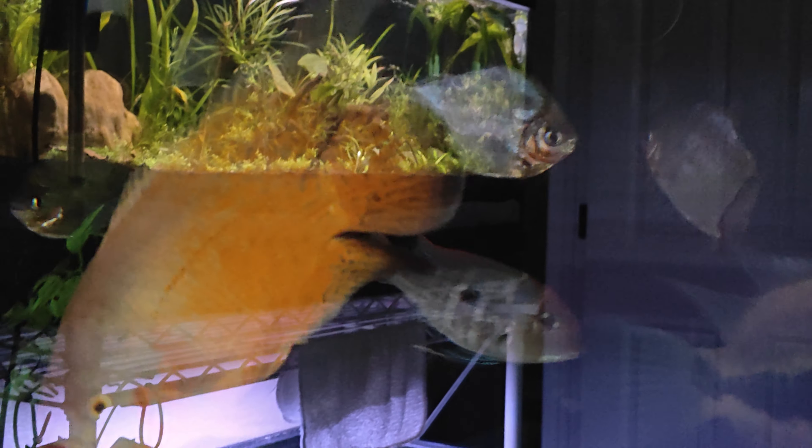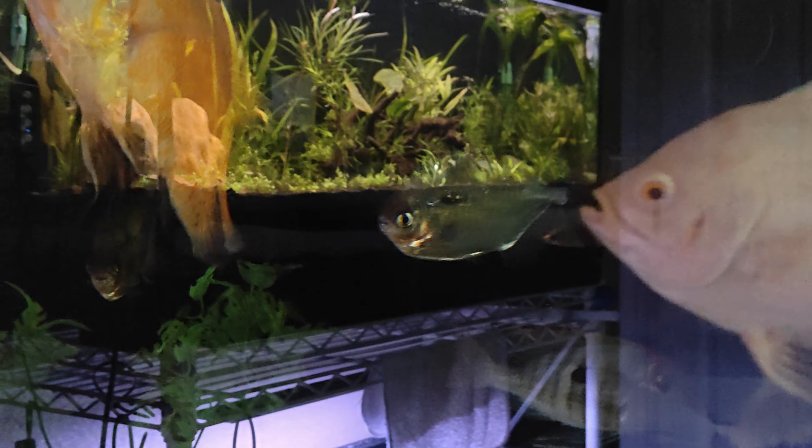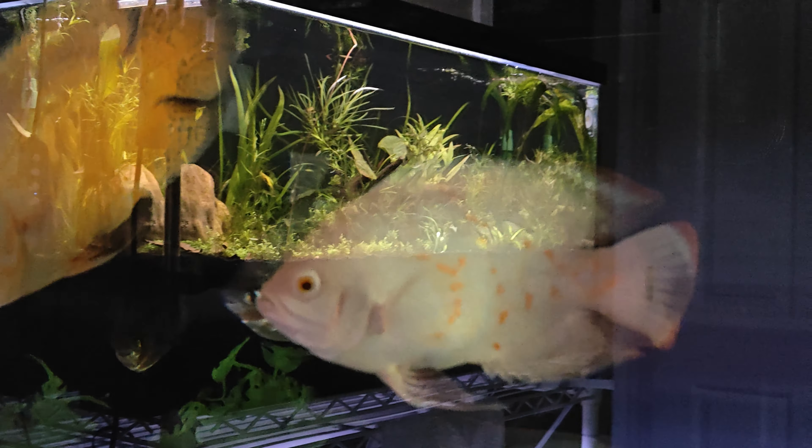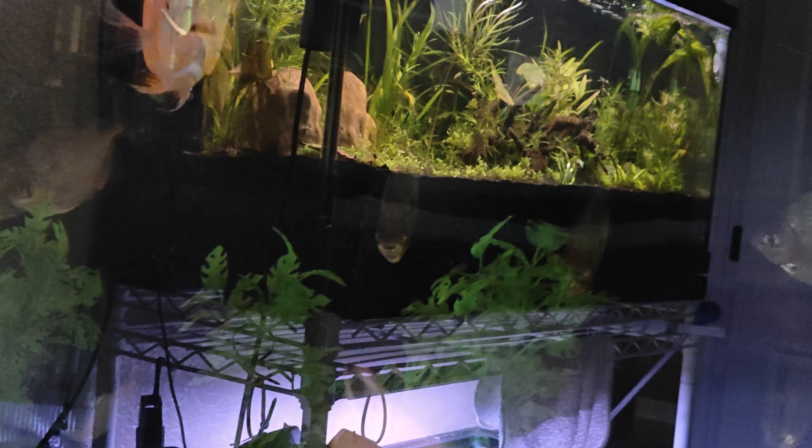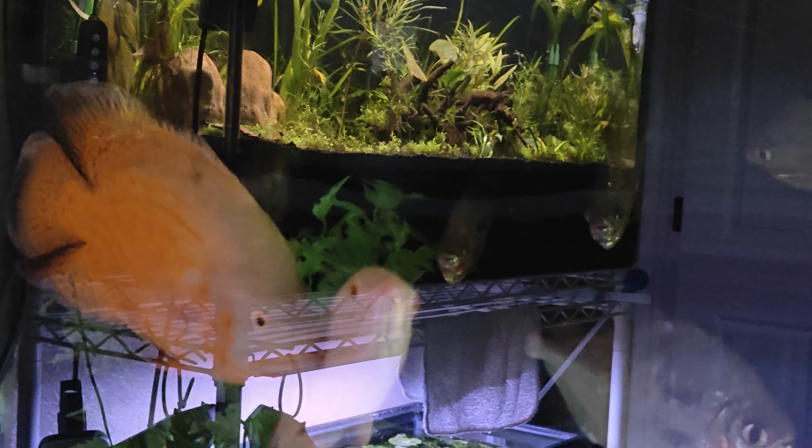Any of you Oscar fans out there, or smart people with Oscars, let me know what you think. Is there something I need to do, or is he good to go? Sorry about the glare once again, but between the tanks and the lights and everything — the plants, everything you see gliding — it's kind of hard to tell.